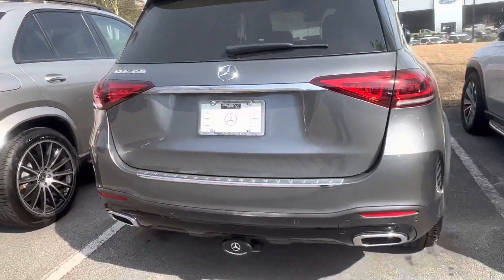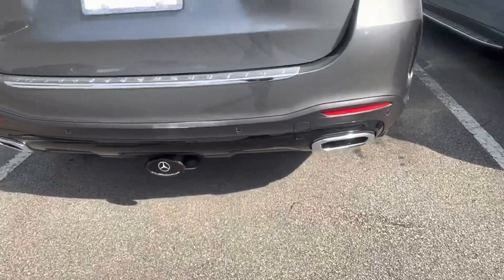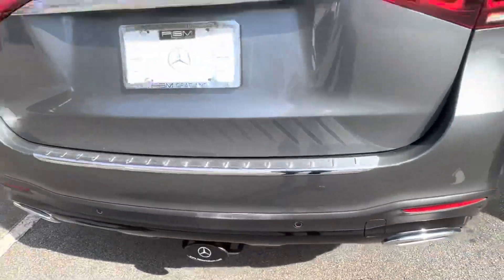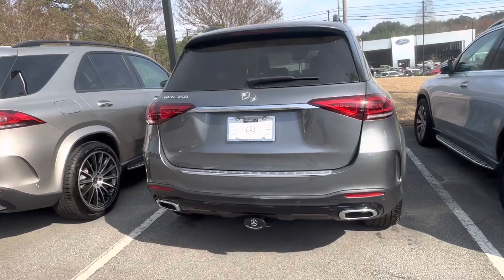Also the front splitter in the back area there which is black. It's also going to have a tow package so if you need to do any towing you have that option.